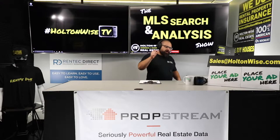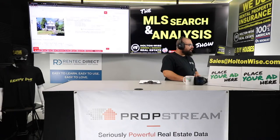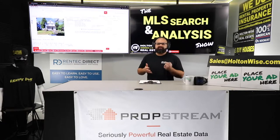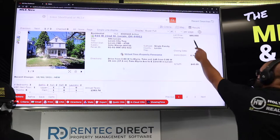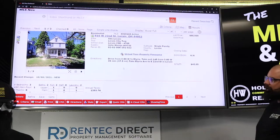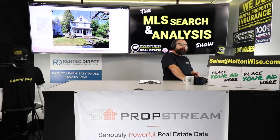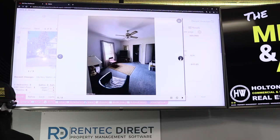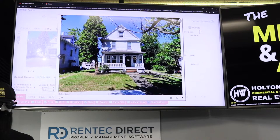We are going to get into the details on this Section 8 rental. I dig this one quite a bit because it's got a value add component too, but it's not necessarily going to have to be a rehab. 816 West 22nd, Lorain, 44052. Priced at $66,000, which is very attractive — six days on the market. This is a value add opportunity and beautiful Section 8 money. This is a big old house and it's in pretty good shape. We've got a tenant already in there, they're living there, doing their thing. It's a little dated, but it's already making some coin.